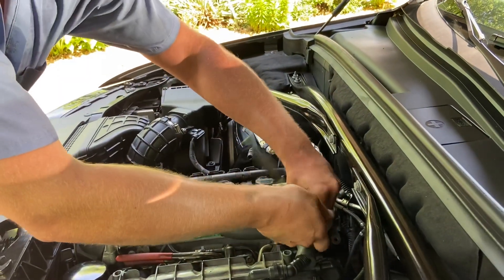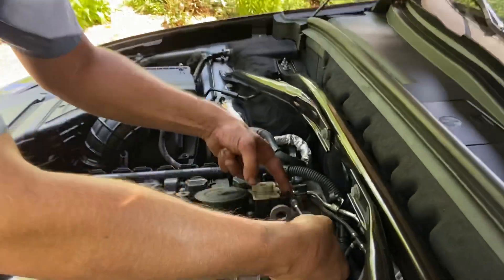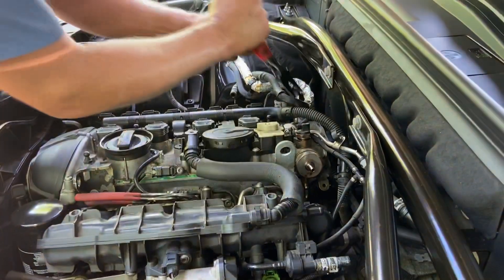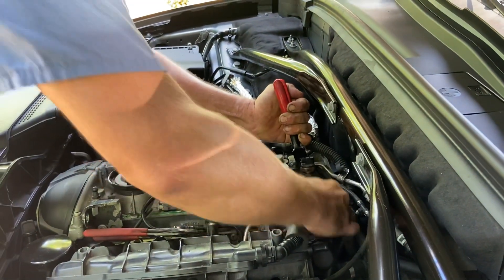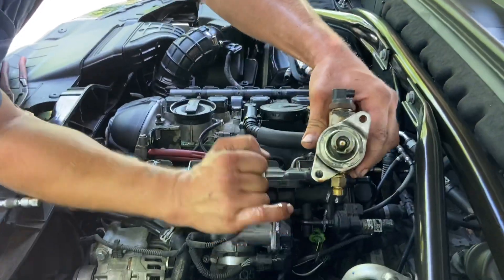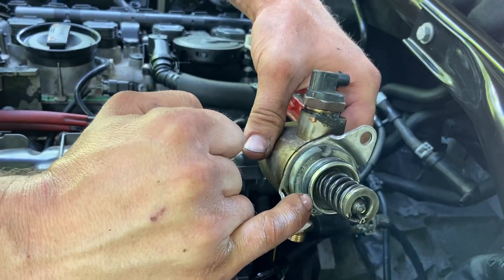When you're putting it in you have to go side to side, but as you're taking it out it's not even pushing itself out — if you give it a little bit of persuasion it's going to come out real easily. It popped right out. Where it's going to leak is right in here — there's a seal right in that plunger, and that's where they typically leak.